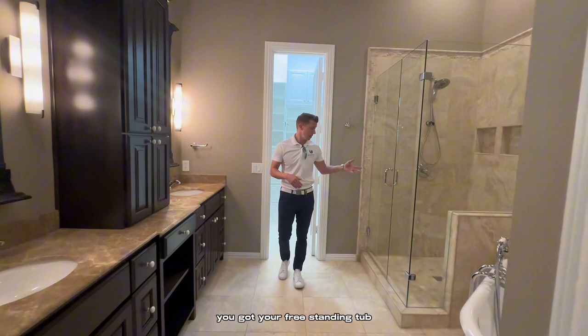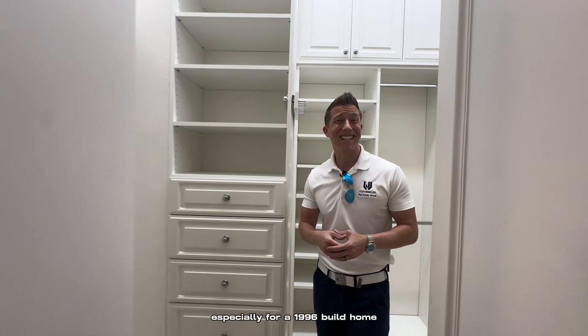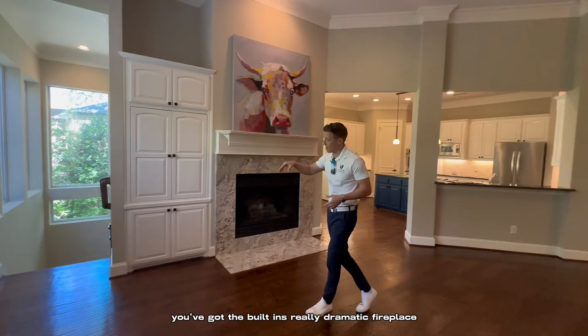dual vanity — but again, it's just a little outdated by today's standards. Good size walk-in closet, especially for a 1996-built home. I would say probably 80% of homeowners would plan on putting 50 to 100K worth of updating. Back into the living room, you've got the built-ins, a really dramatic fireplace, and then the stairs go down to the walkout basement.